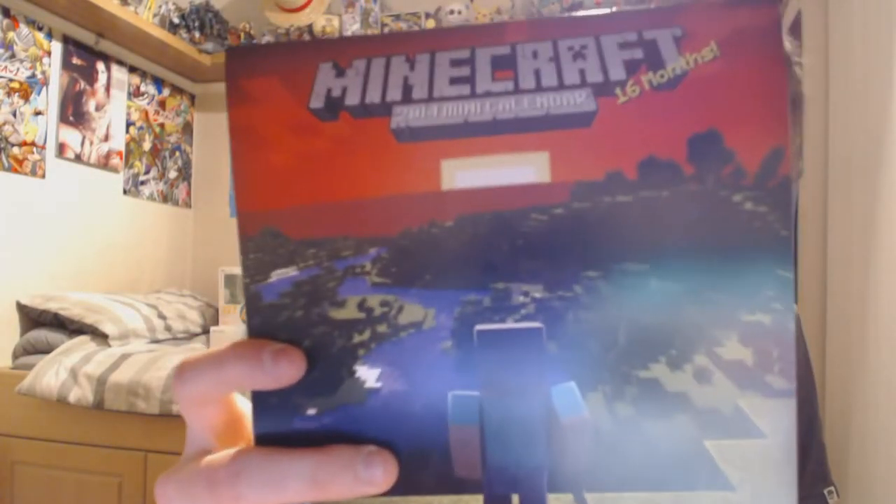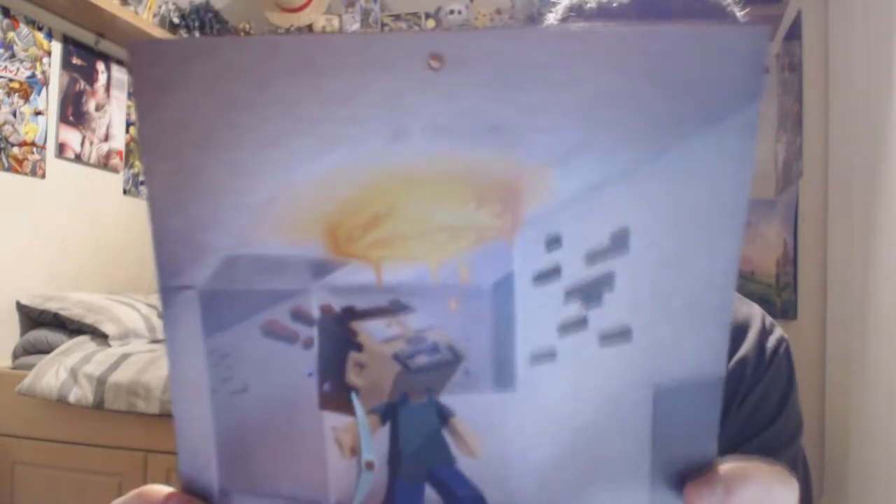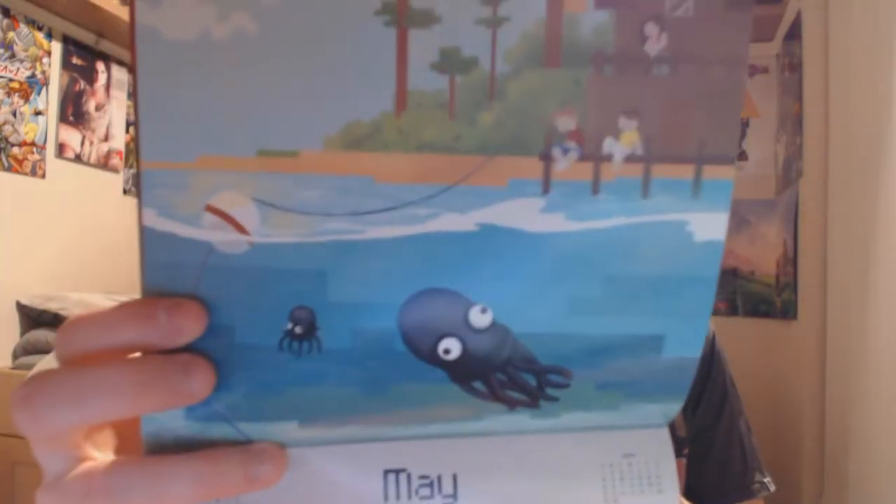And finally, a Minecraft 2014 mini calendar which has 16 months in it. It's a pretty cool calendar - it has all artwork from people who usually make Minecraft artwork and stuff. I believe it's all fan art of things that people make. Most of the images are actually really nice. I'm not quite sure where I'd put it because I've already got a calendar, but it's a nice calendar.